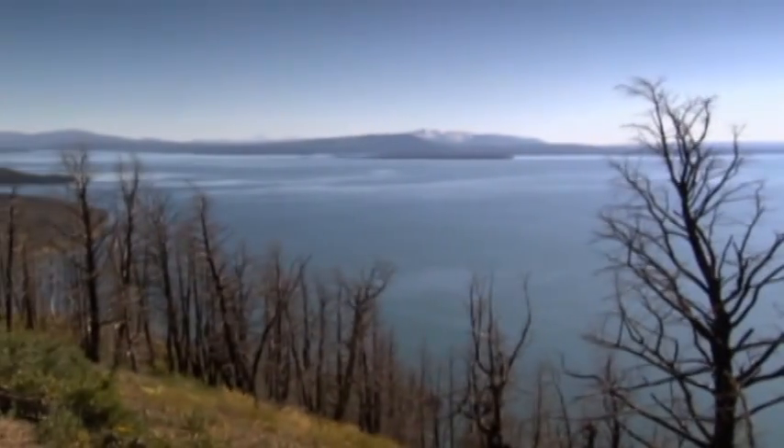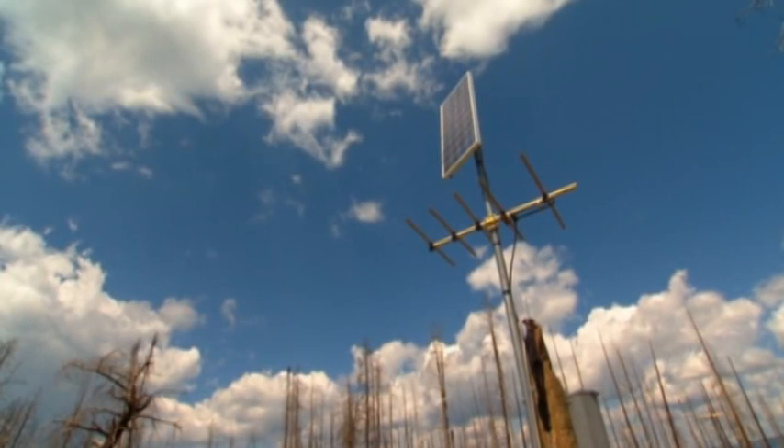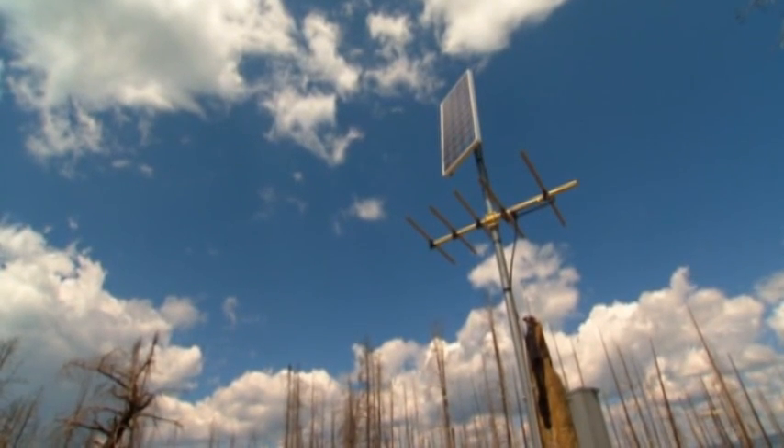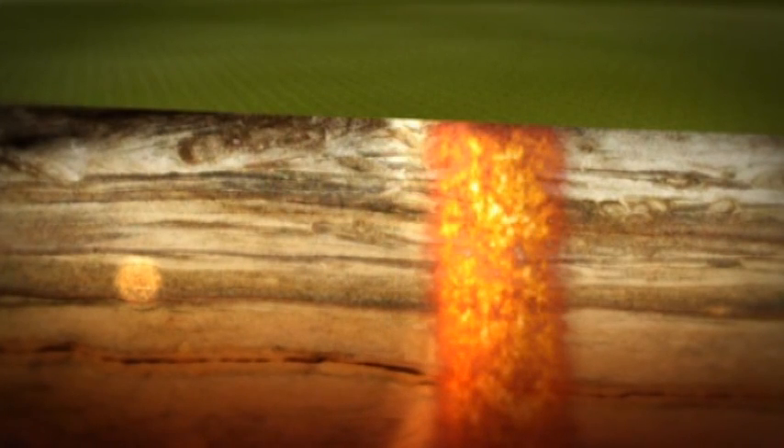So why are there so many quakes? The answer had to wait until the mid-1980s, when ever more powerful computers first let scientists see into the Earth. Seismic waves spreading out from earthquakes travel rapidly through cold rock, but slow down when the rocks are hot. The varying wave speeds can be translated by computers into color 3D images revealing exactly where hot rock lies under the ground.